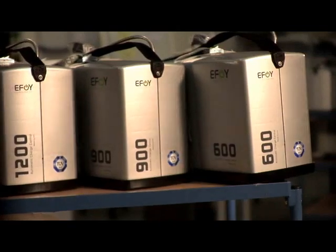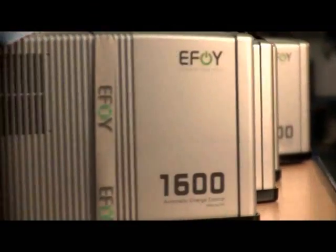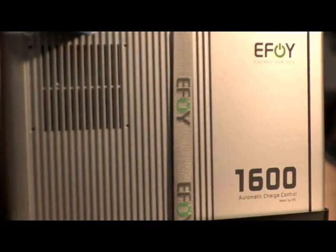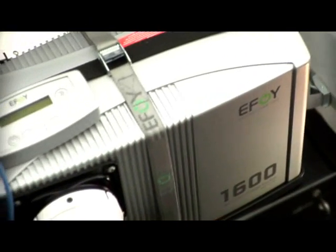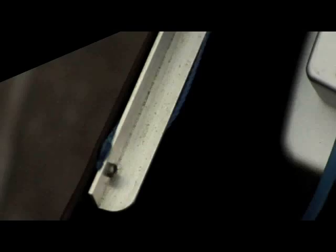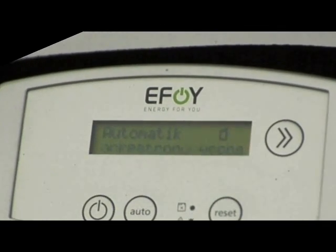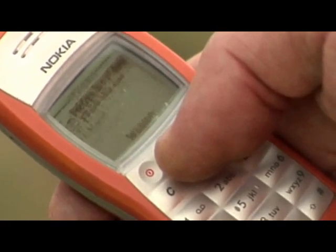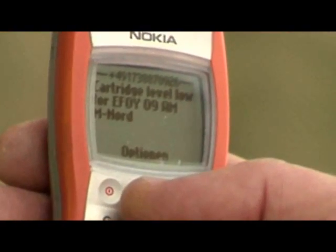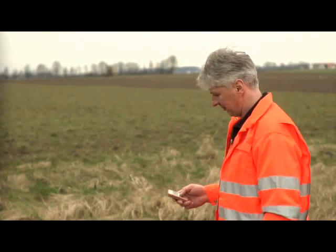The EFOY fuel cell from SFC consigns these complicated logistics to the past, as it allows the trailer to remain in use on a motorway for a matter of days, even weeks. If the battery charge drops, the fuel cell tops it up again automatically and without maintenance. The fuel cartridge only needs to be replaced once every two weeks, and when it senses that the cartridge is nearly empty, the EFOY automatically sends out a text message requesting a replacement.